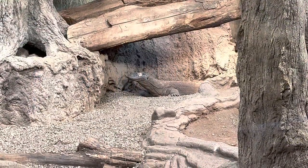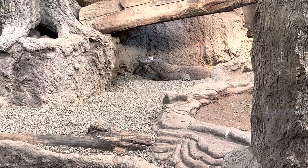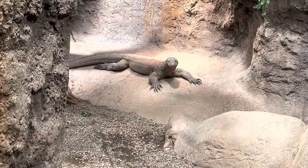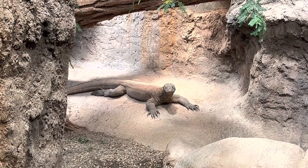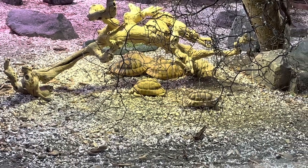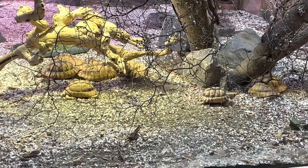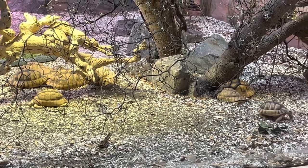We're in one of the indoor habitats now. We have the Komodo dragon, just resting by a rock — and this guy is just staring me down. Here we have some super rare Egyptian tortoises. This little guy walking around here would fit in the palm of my hand — they're so small. These are critically endangered, so we're happy that the zoo has a bunch here to keep them from going completely extinct.